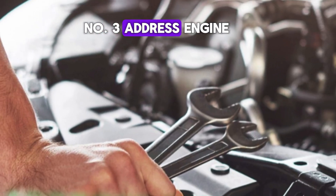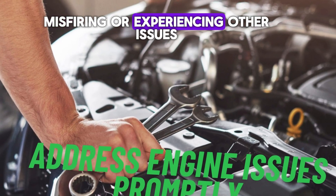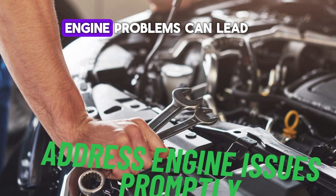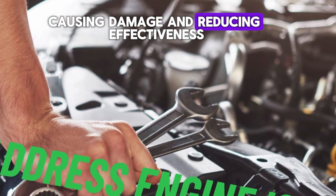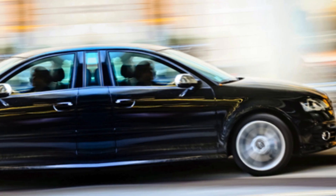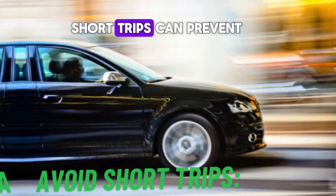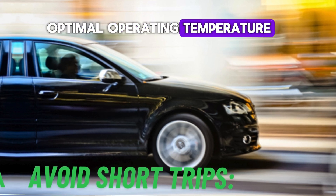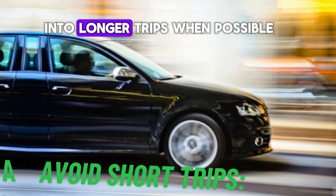Number three: address engine issues promptly. If your engine is misfiring or experiencing other issues, check it out immediately. Engine problems can lead to unburned fuel entering the catalytic converter, causing damage and reducing effectiveness. Number four: avoid short trips. Frequent short trips can prevent the catalytic converter from reaching its optimal operating temperature, reducing efficiency. Try to combine errands into longer trips when possible.